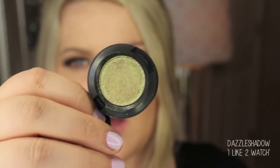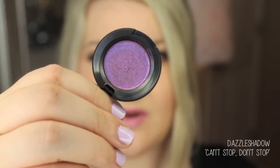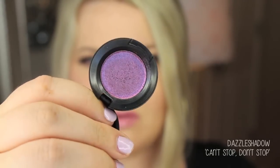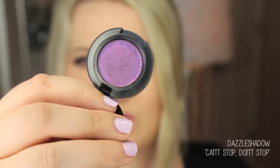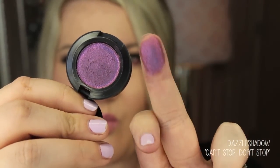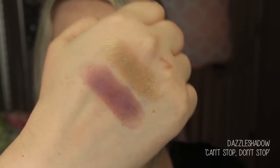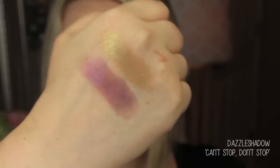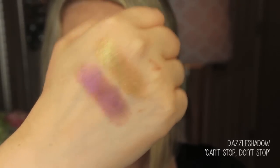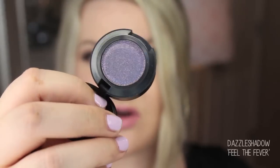This next shade is called Can't Stop Don't Stop — it should be called Can't Stop Won't Stop! It's a beautiful purple with purple, peach, and pink tones. Over even a black base or a deep purple base that's going to be gorgeous. Can I get a what what — I love it!